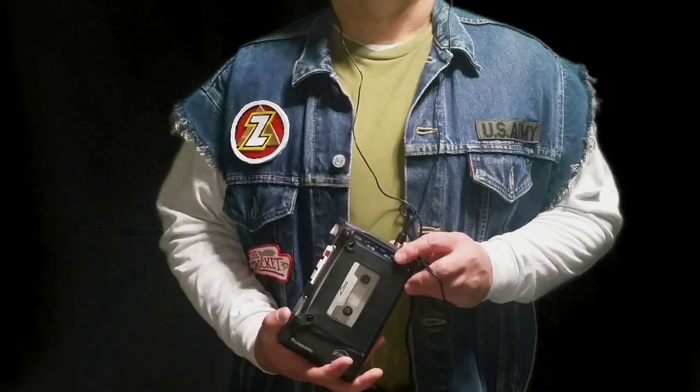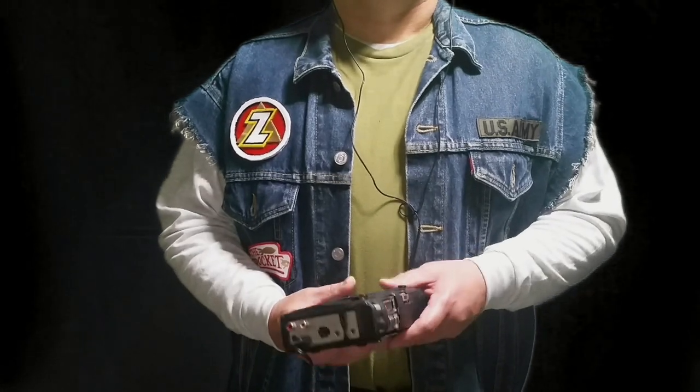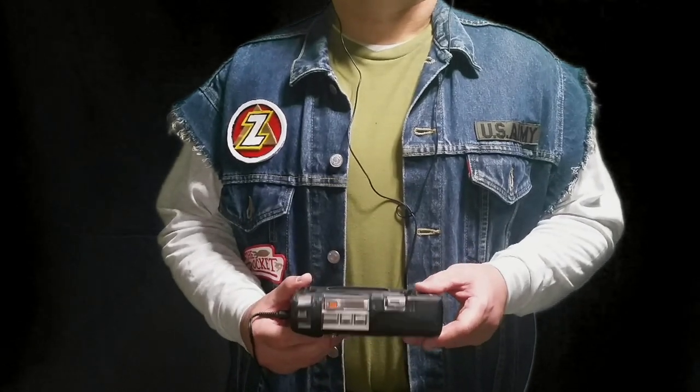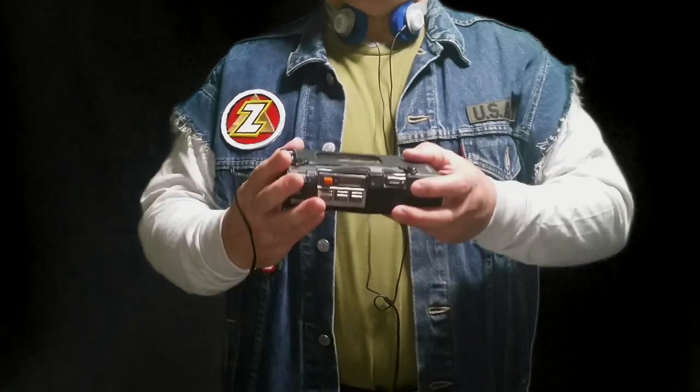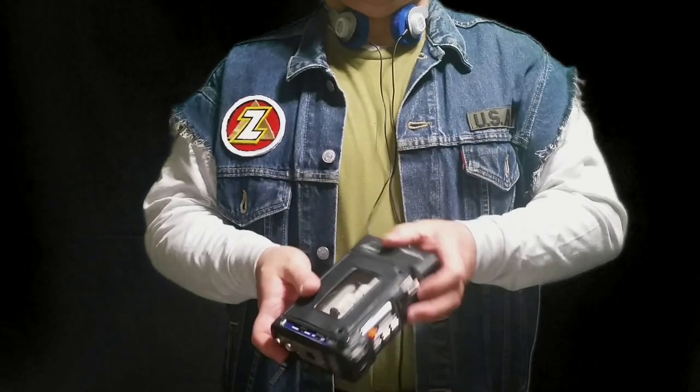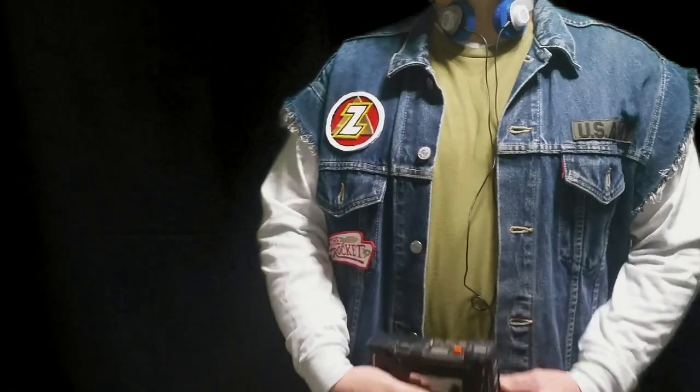Definitely a hard-to-find cassette recorder. I was so happy to get that one because it's just about in mint condition, and it even came with the case, which was amazing, because it's very hard to find one of these on eBay for sale. I got a good deal out of this one, especially for how much I spent.